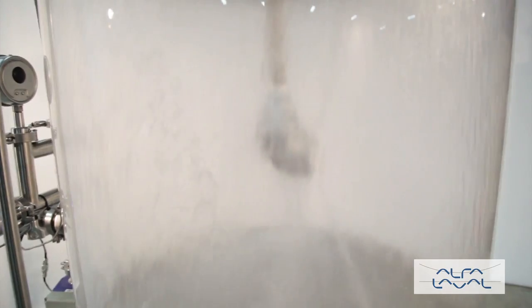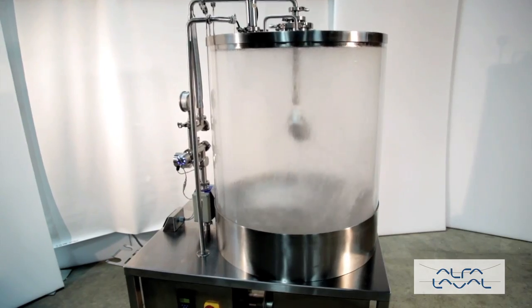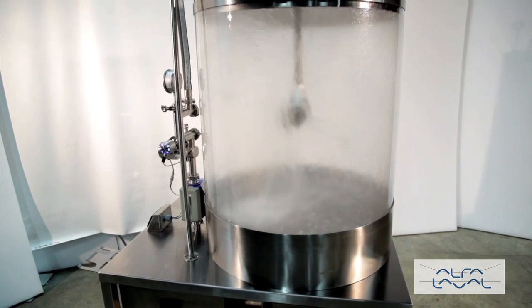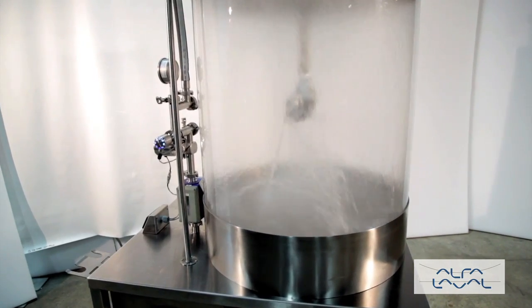The TJ-20G is suitable for processing, storage and transportation tanks between 4,000 and 40,000 gallons and is also available in a retractable version.